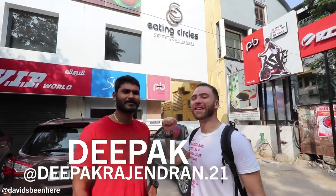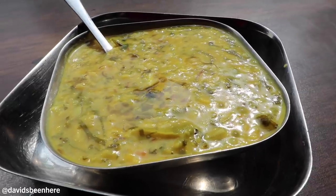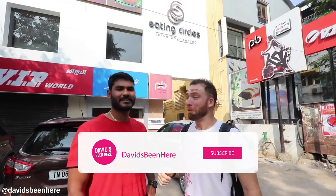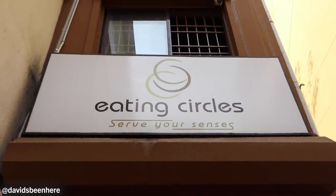Good morning everyone, this is David Hoppen from David's Bin here in beautiful Chennai, India. I'm here with my good friend Deepak, and today we're having a traditional Southern Indian breakfast that's basically made up of dosas, idlis, vada, and benfongol. I don't know what that is, I haven't tried that yet. Let's go inside and let's eat some good food.